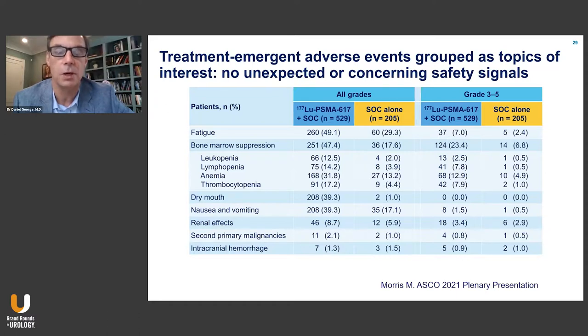This is a heavily pretreated population, with 47% having some bone marrow suppression — mostly anemia, with some thrombocytopenia and leukopenia. Grade three to five results were much lower, but about 13% of patients had grade three anemia requiring transfusions versus about 5% in standard of care. Dry mouth is a known toxicity, with PSMA activity present in the salivary glands, and 39% of patients developed that. There was also some low-grade nausea and vomiting, almost all low-grade.